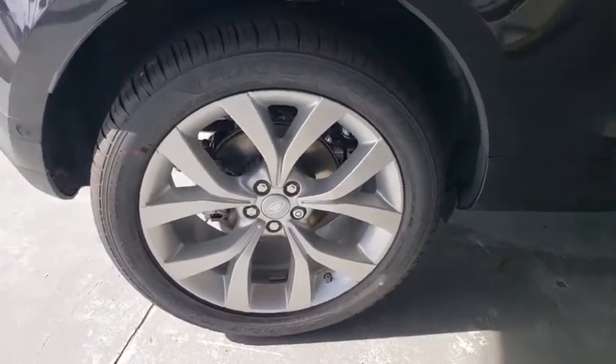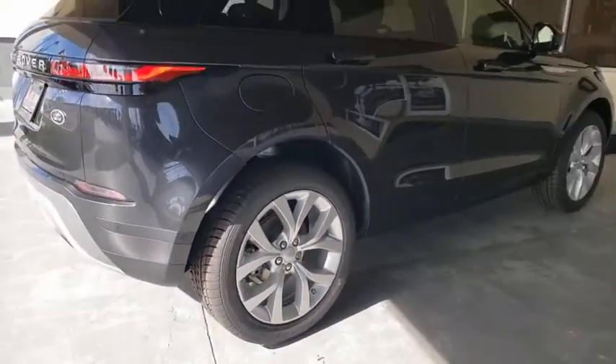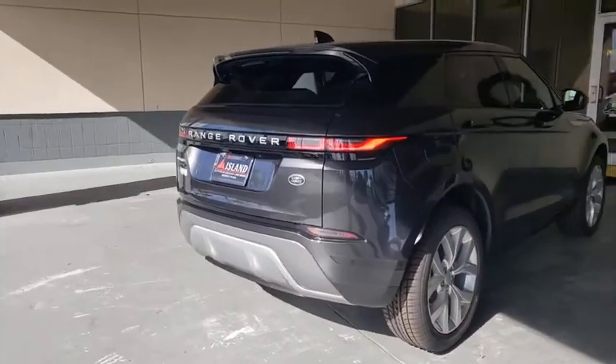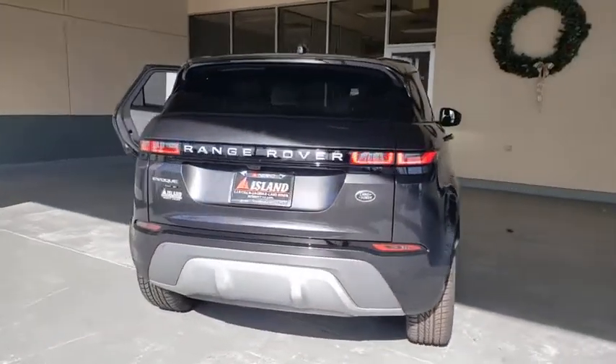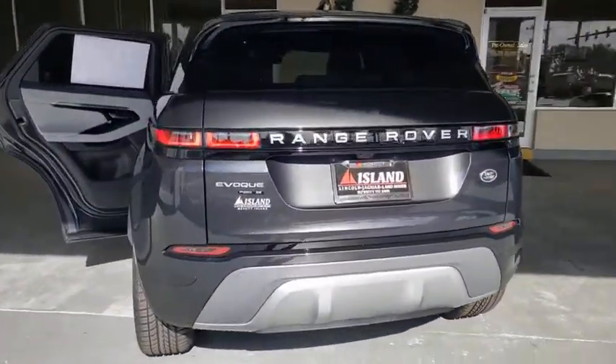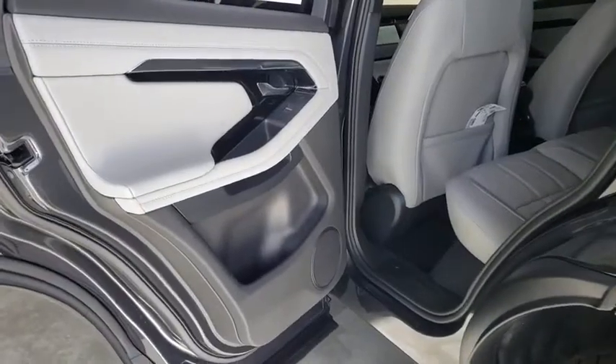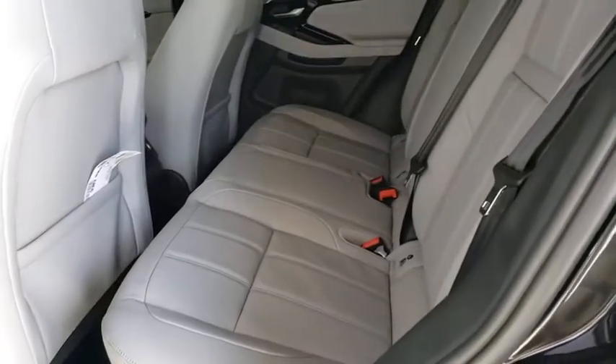Here are some of this vehicle's great options: backup camera, power passenger seat, steering wheel audio control, remote engine start, navigation system, power liftgate, traction control, stability control, keyless entry, lane departure warning, all-wheel drive, anti-lock braking system.